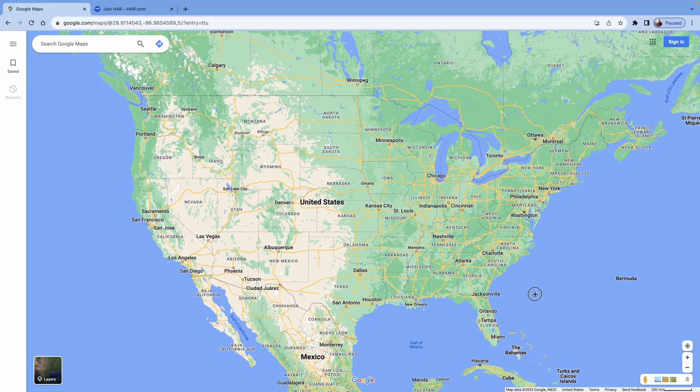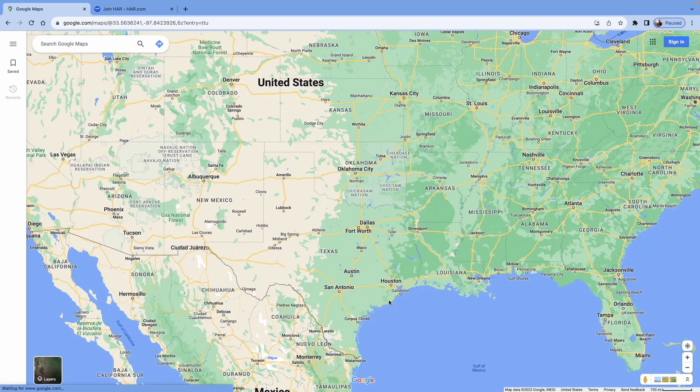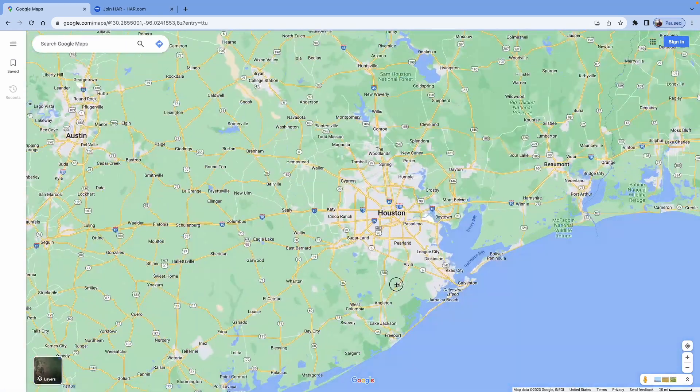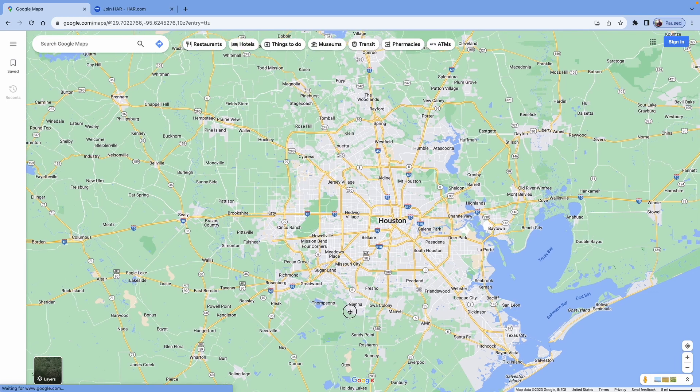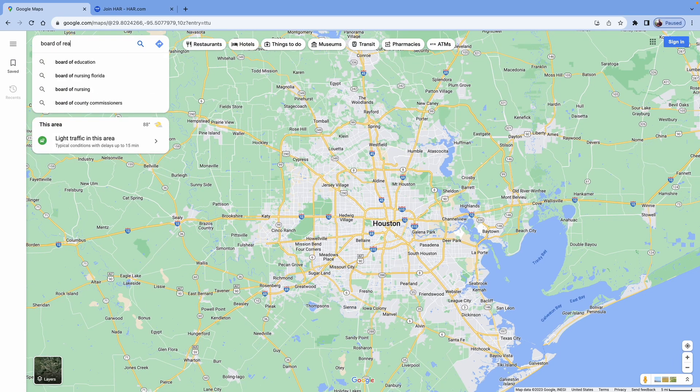You have your real estate license, you joined a brokerage, now it's time to join the local board of realtors. What you want to do is zoom into your area — for example, if you live in the Houston area, zoom into the Metroplex and type in 'board of realtors.'